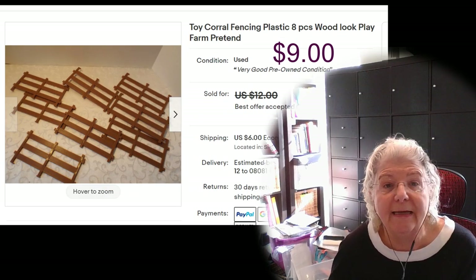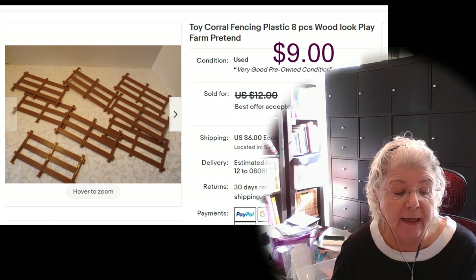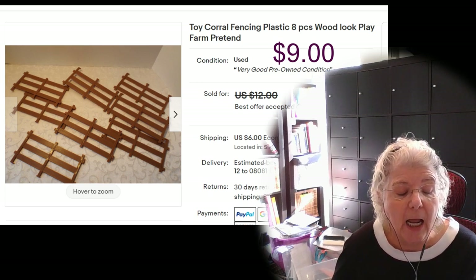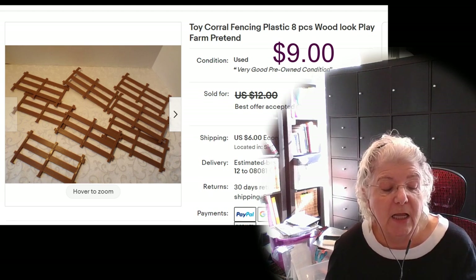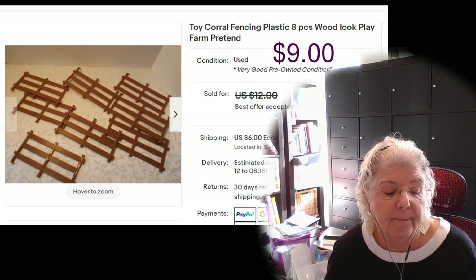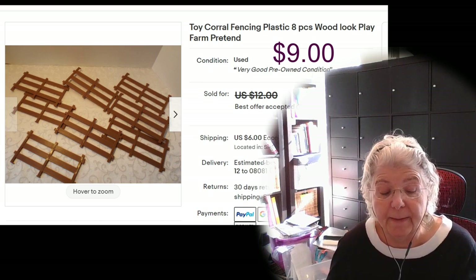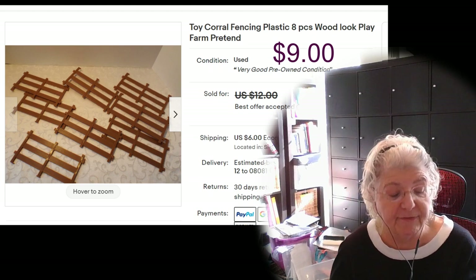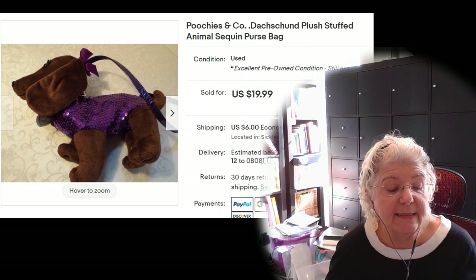The next item was again from the farm lot — corral fencing that looked like wood. I was in for 53 cents, listed for $12, sold for $9. They were all in for about $15, and I probably made about $10 after fees.